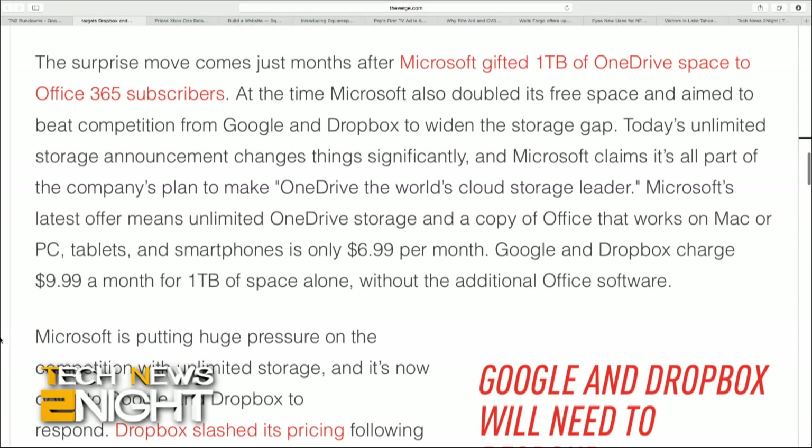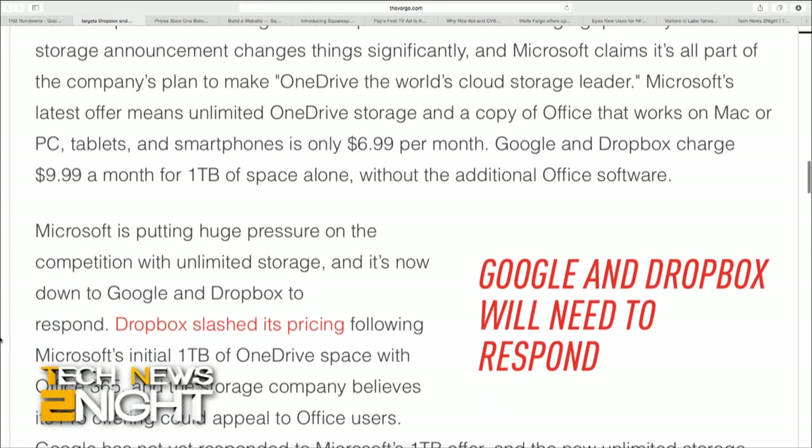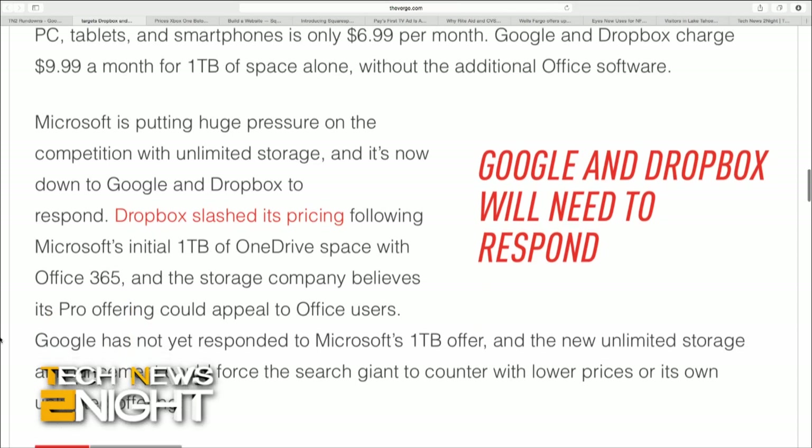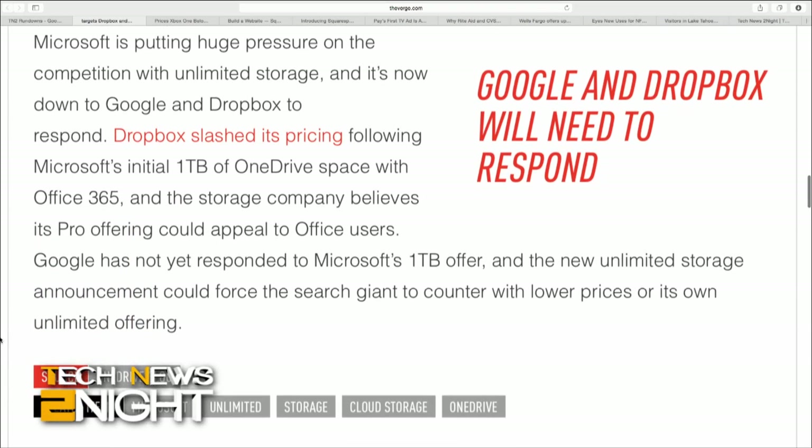Neither Google nor Dropbox has announced changes as of yet. However, Dropbox did respond to Microsoft after Microsoft's initial one terabyte of OneDrive space, which it announced a few months ago. So let's see if Dropbox responds again.